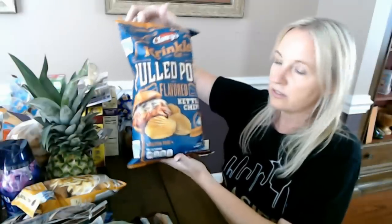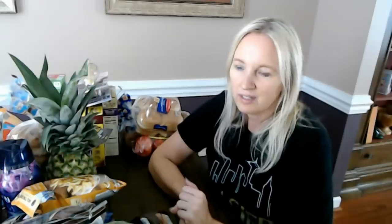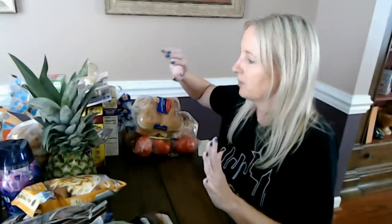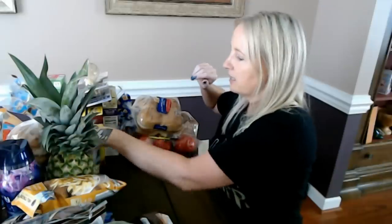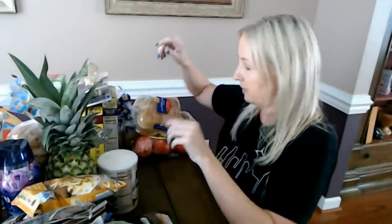So I'm really curious to see if these little piggy pit master pulled pork chips taste like pulled pork. I like barbecue potato chips, but usually to me they don't really taste like barbecue. I did not plan this out too well because I have some stuff over there that's crinkly and I don't know how I'm going to reach it, but I'm going to get it.